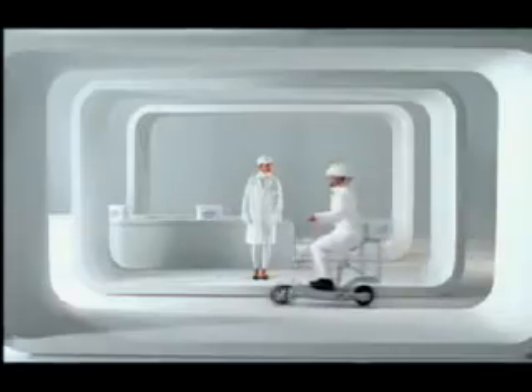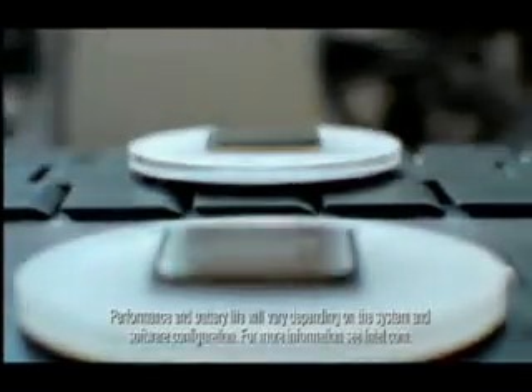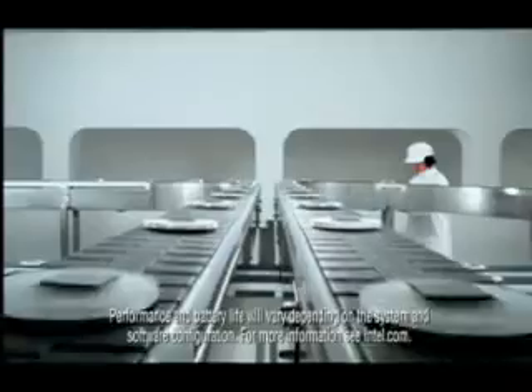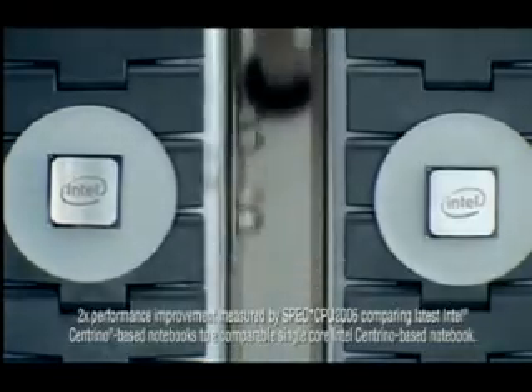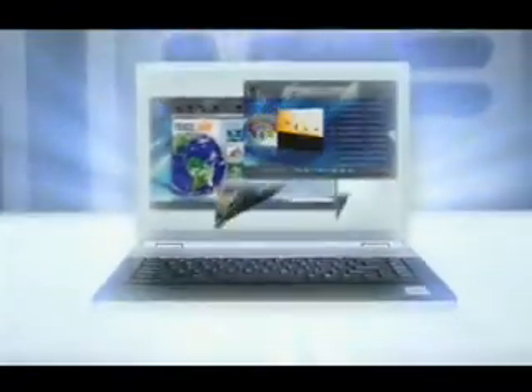Sounds like it's graduation day at the factory. Hear the pride and joy that comes with giving notebooks twice the performance and amazing battery life. See ya, buddy — young graduates, reach for the sky. New Intel Centrino: great computing starts with Intel inside.